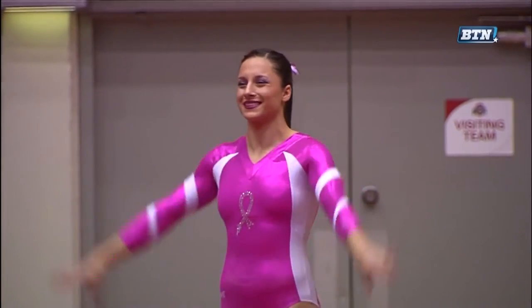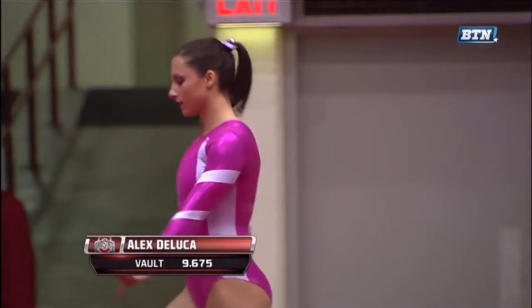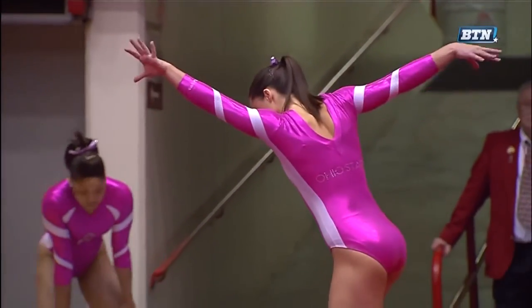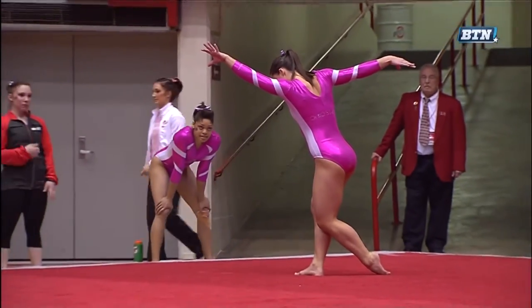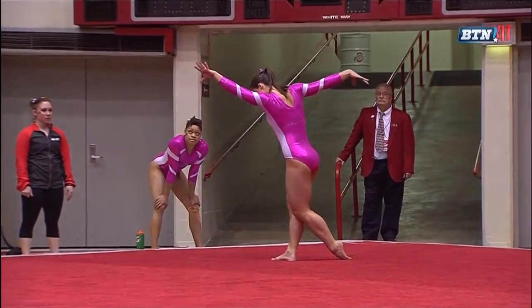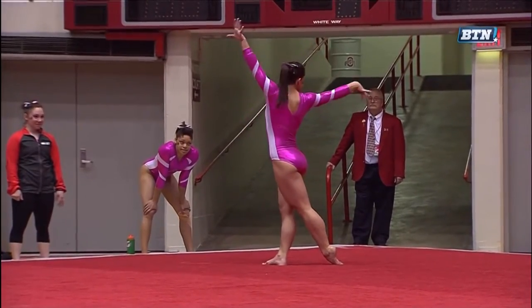Coming down to the final few routines. I always love seeing the coaches get really excited and proud — makes the athletes feel good. And we head back over to the floor, and Alex DeLuca, who we saw earlier tonight on vault, is now closing out the meet on the floor.